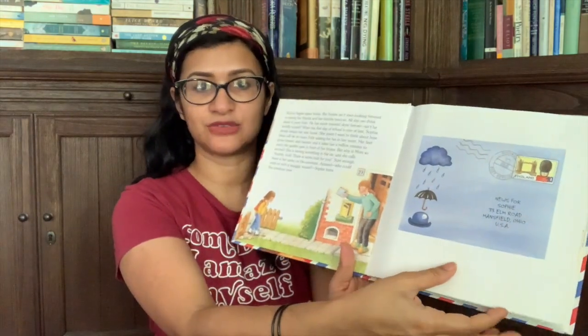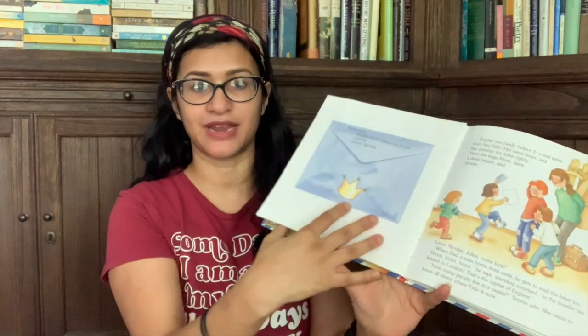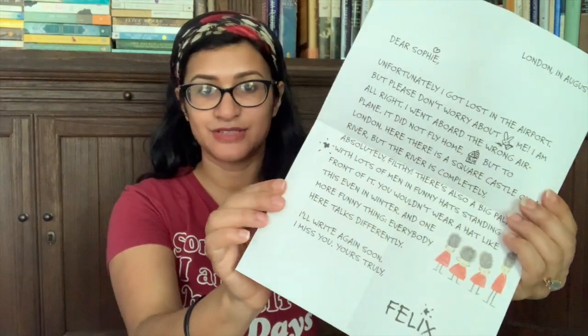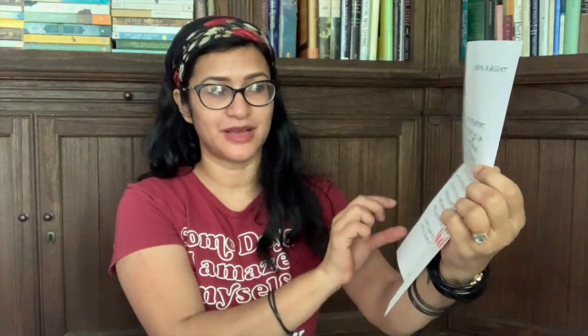This is such a cute book — Letters from Felix. I'd never heard of it and I'm so excited about it. So this is the fly leaf, and there's this little bunny on a world tour writing letters to his friend Sophie. You have a flat page, but here you have an envelope that you can open and pull out the letter. There are several of these from the different areas he visits. See here — Dear Sophie — and it has a little picture of London with the soldiers at Buckingham Palace and tells her a little about the trip. This book has about seven letters in it.